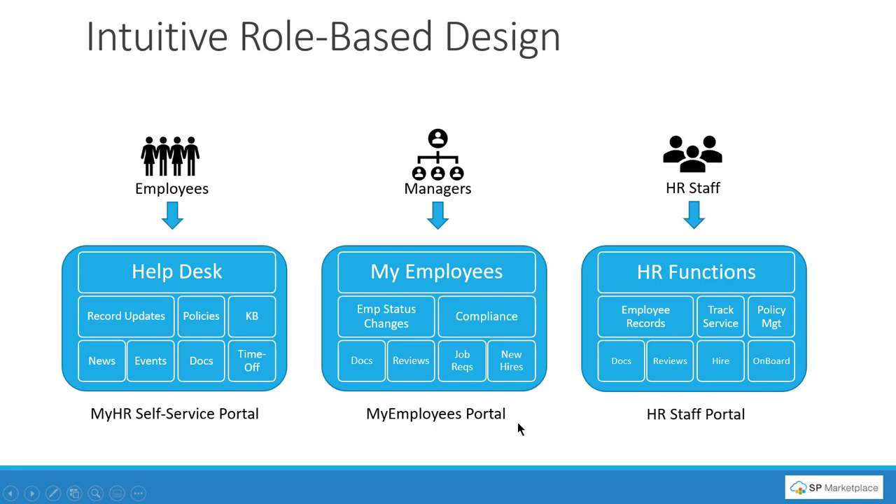The second part is helping managers. We provide a My Employees area for managers where they can do employee status changes such as promotions and salary changes, with automatic approvals. They can track compliance and certification renewals, access documents, get automatic reminders for performance reviews that are due, and submit new job requisitions for openings — tracking through the new hire process and providing input to the HR team.